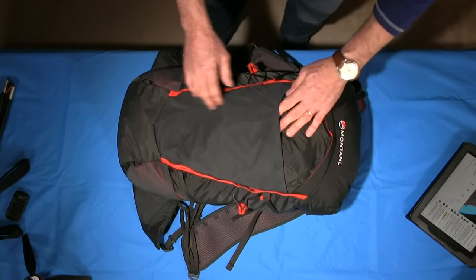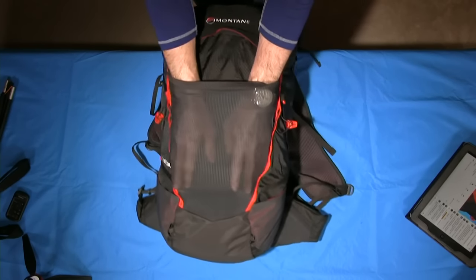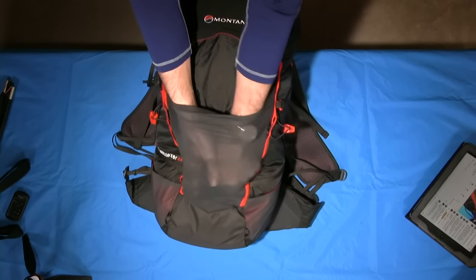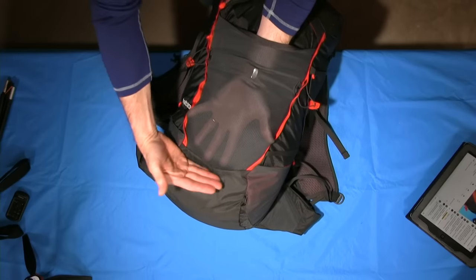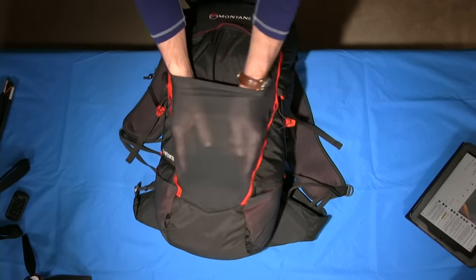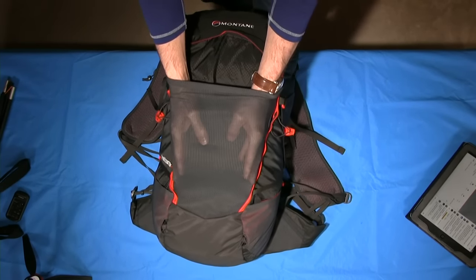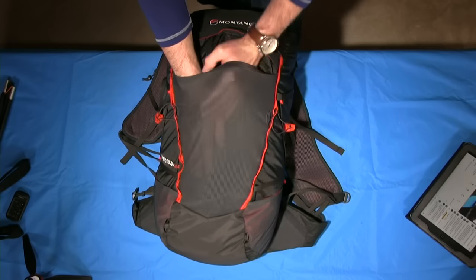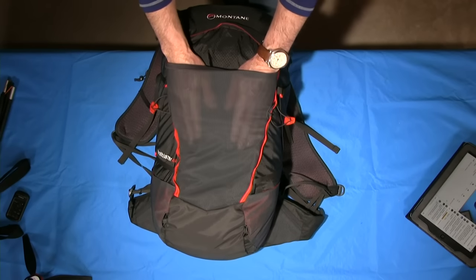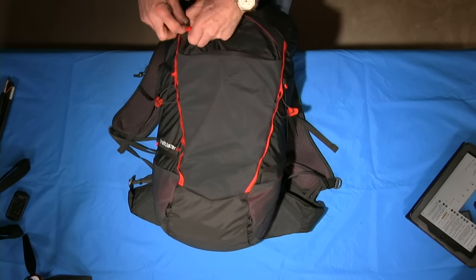Once those are tucked away, you have one of my favourite features: a generous mesh pocket. You can see my hands getting in there quite nicely. Unfortunately it doesn't go to the full depth of the pack, but it's good enough for waterproofs and the basics you need when tackling the hill on a wet day, or if you've got wet clothing that you'd like to be airing and drying slightly.